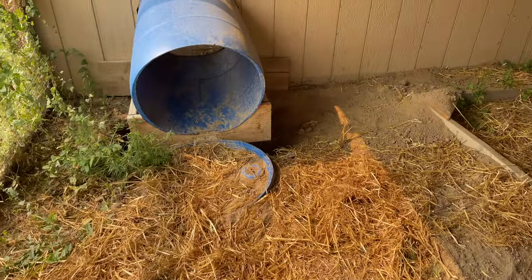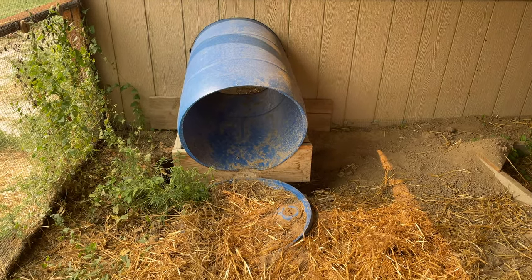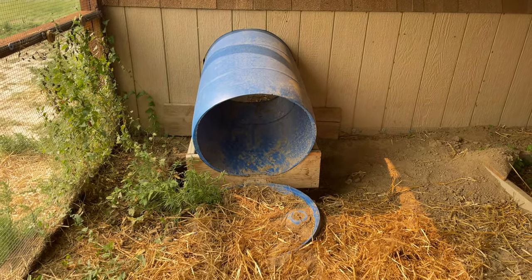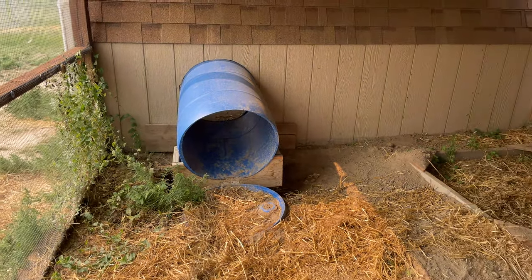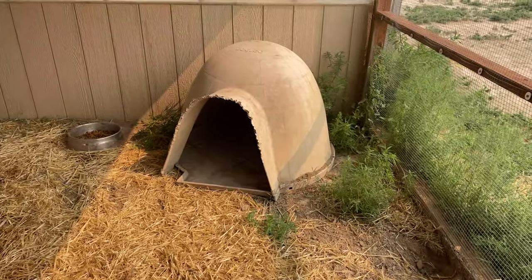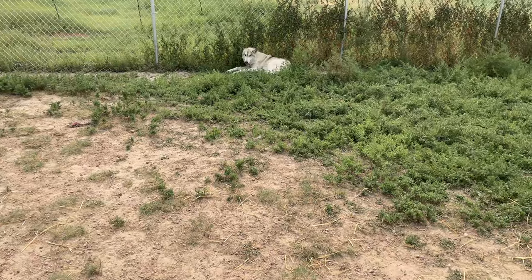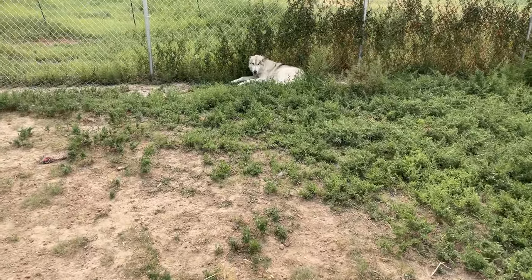There's a little tunnel that Bear likes to run in and out of — he can go in and out of the house there, it's his little tunnel that he really likes. The previous owner's kid liked it too. We also have igloo dog houses all around as well. Waylon likes his spot in the grass.